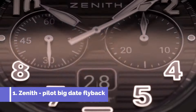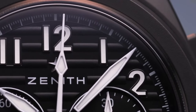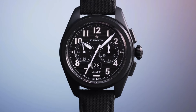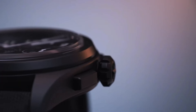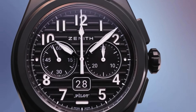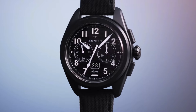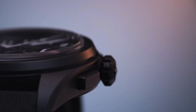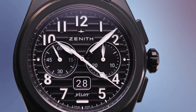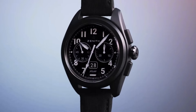Number one: Zenith Pilot Big Date Flyback is a testament to aviation heritage and precision timekeeping. Featuring a robust and classic design echoing the aesthetics of vintage pilot watches, this timepiece offers enhanced readability with large numerals and luminous hands. The Big Date complication adds a practical touch, while the flyback chronograph function, coupled with an automatic movement, ensures accurate and immediate timing capabilities. Capturing the essence of aviation history, the Pilot Big Date Flyback combines functionality and style, making it an ideal companion for modern adventurers and enthusiasts alike, echoing Zenith's commitment to excellence and precision in watchmaking.